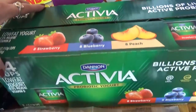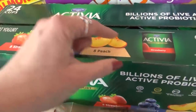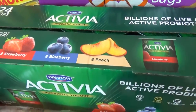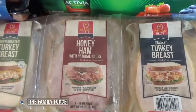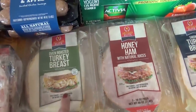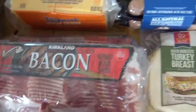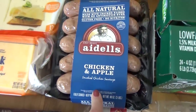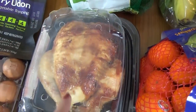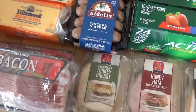I also got some Activia yogurt for the kids — it's on sale right now and I like that these are smaller sized so they don't waste as much. In the meat department we got some lunch meat — turkey ham and turkey breast — a triple pack of low sodium bacon, and some chicken and apple sausages. We did get a chicken for tonight's dinner, but that's all the meat; everything else is coming from Zaycon Fresh, and I'll leave a link down below.